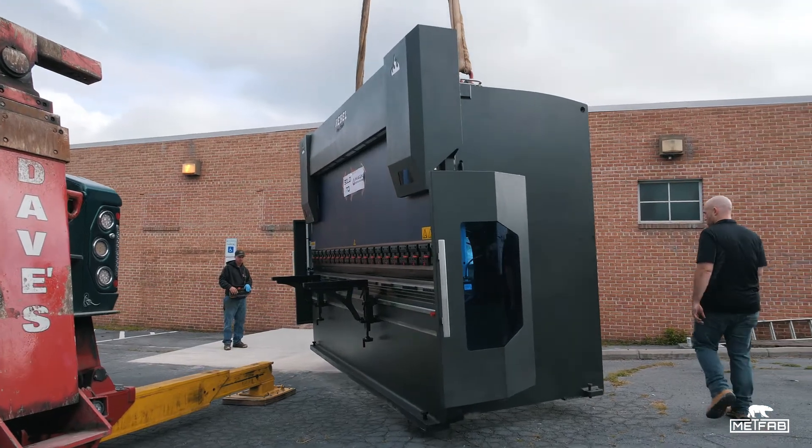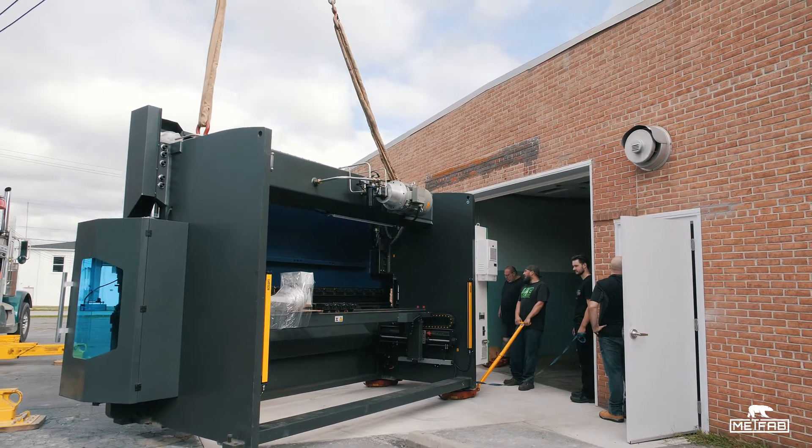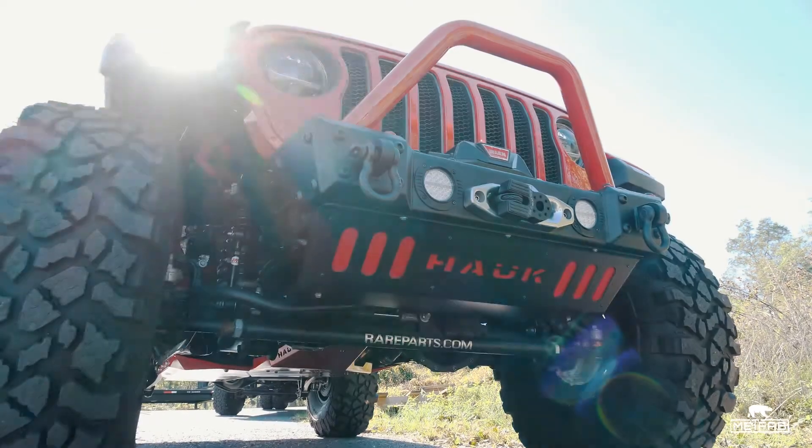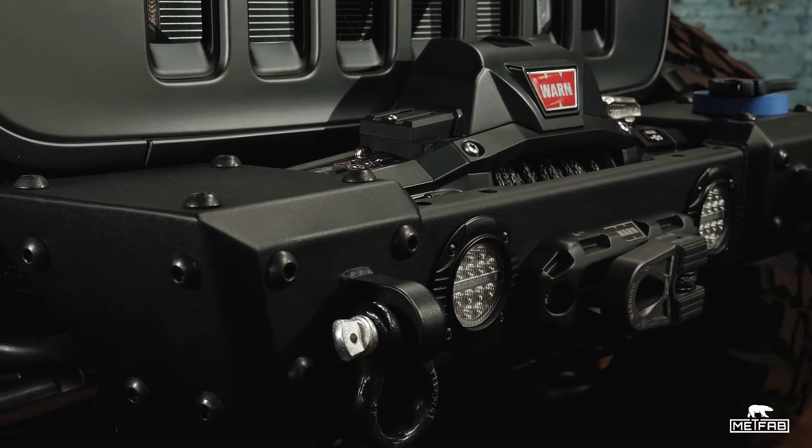We know that MetFab is known for high quality construction and great customer service. With the demand for our Hawk Off-Road brand of parts continuing to grow, we needed to upgrade our cutting and bending equipment.